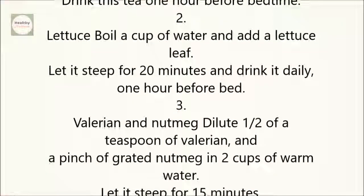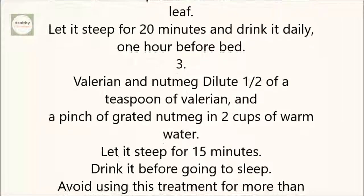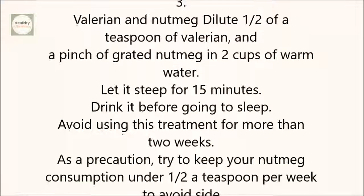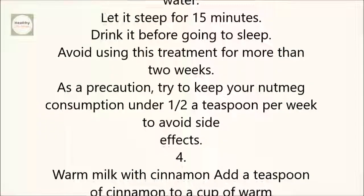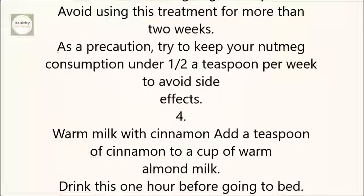3. Valerian and Nutmeg: Dilute one half of a teaspoon of valerian and a pinch of grated nutmeg in two cups of warm water. Let it steep for 15 minutes. Drink it before going to sleep. Avoid using this treatment for more than two weeks. As a precaution, try to keep your nutmeg consumption under one half a teaspoon per week to avoid side effects.